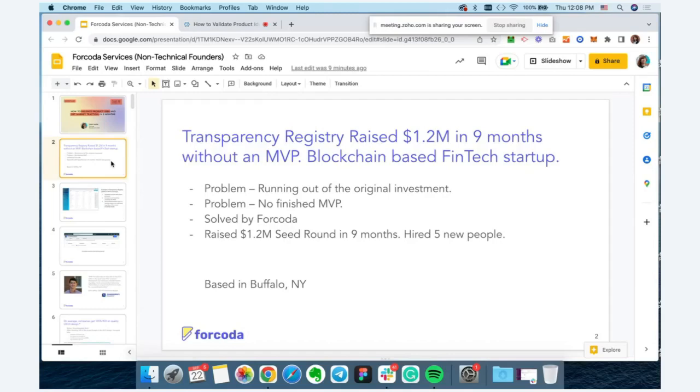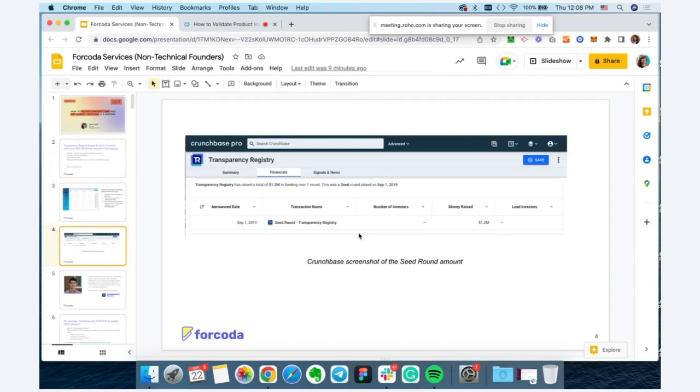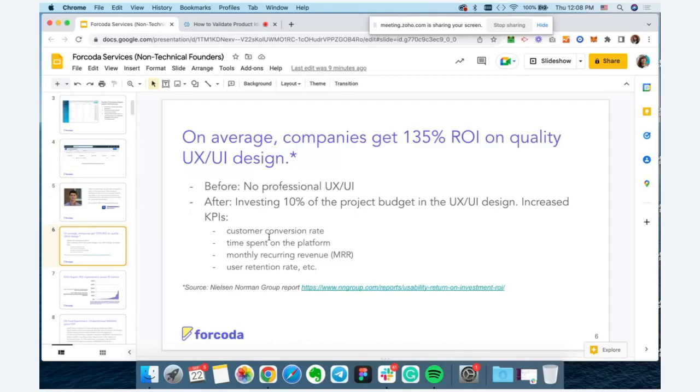Here's a quick screenshot of their CrunchBase account. A few fun facts: market data from the Nielsen Norman Group shows that on average, companies that invest in quality UX/UI design get a 135% ROI on their investment. Better quality UX/UI design helps companies increase conversion rates, improve time spent on the platform — meaning users enjoy the experience and don't bounce — and subsequently increases monthly recurring revenue and user retention.